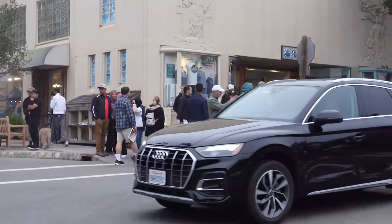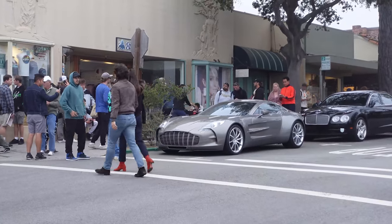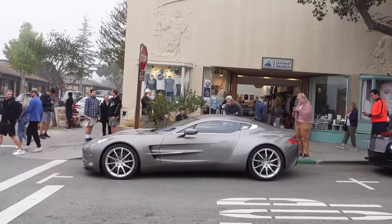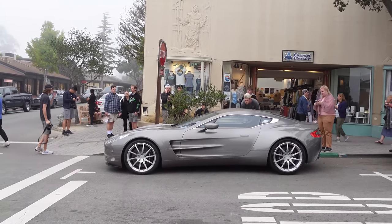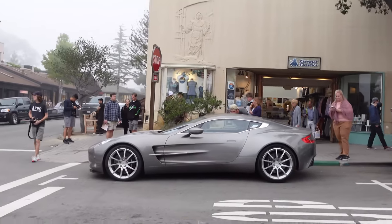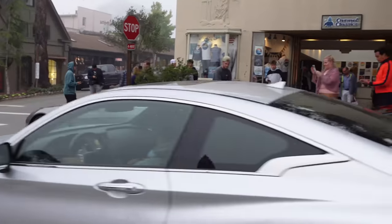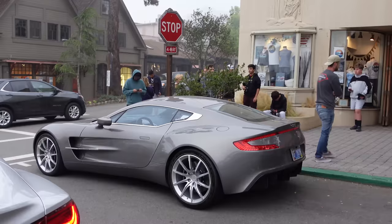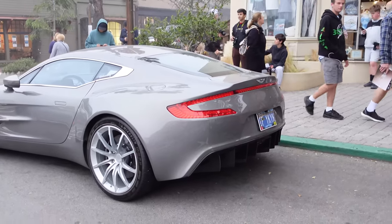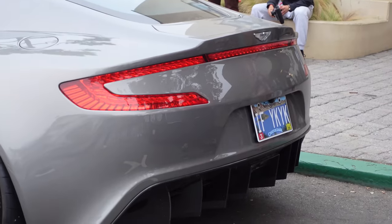A big crowd on Ocean Avenue must mean we've got a car — yes we do! The Aston Martin AM-RB 003, let's go check it out. Parked up on Ocean Avenue, the reason it's drawing a crowd is it's one of the rarest, most desirable Aston Martins out there — only 77 in the world. The design of this thing is just so unique and so special. Check out the plate, guys — if you know, you know.